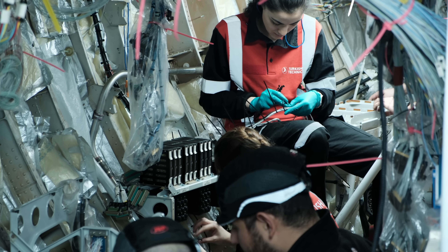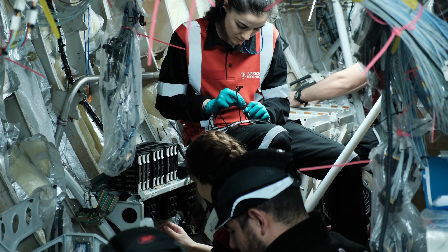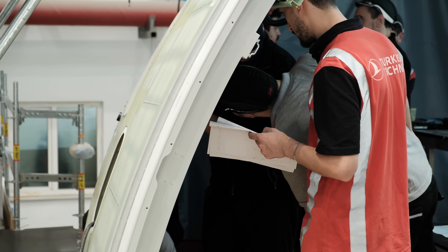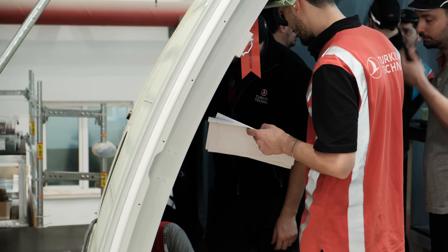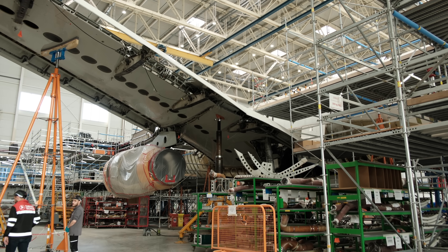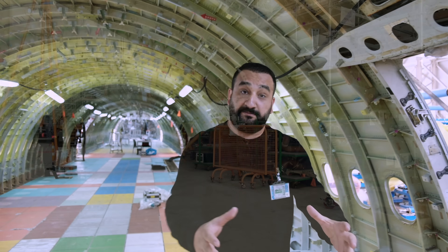Bunun haricinde uçakta gözümüzle görmediğimiz, belki de hiçbir zaman görmediğimiz alanlardaki değişiklikler de yapıldı. Mesela elektrik sistemi bütünüyle yenileniyor, yüzlerce kilometrelik yeni kablolar geliyor, devasa bir kargo kapısı ekleniyor uçağa. Daha sonrasında zemine, büyük kargo paletlerinin rahat hareket edebilmesini sağlayan mekanizmalar gelecek.